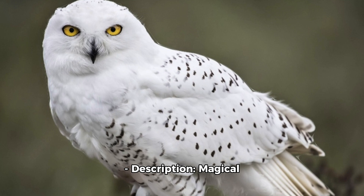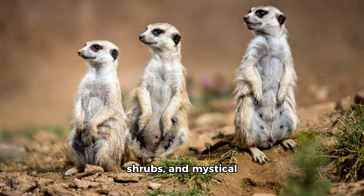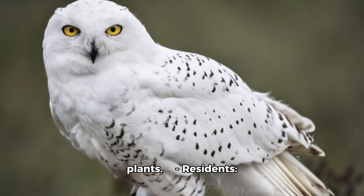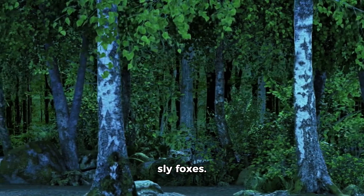Enchanted Forests. Description: Magical realms teeming with towering trees, lush shrubs, and mystical plants. Residents: Majestic deer, mighty bears, wise owls, and sly foxes.